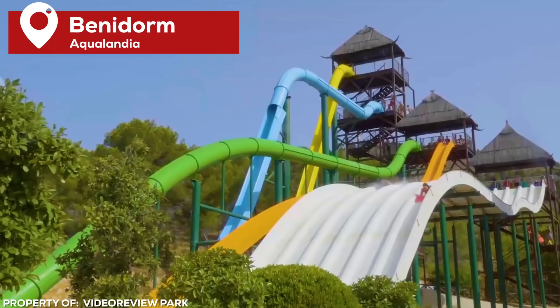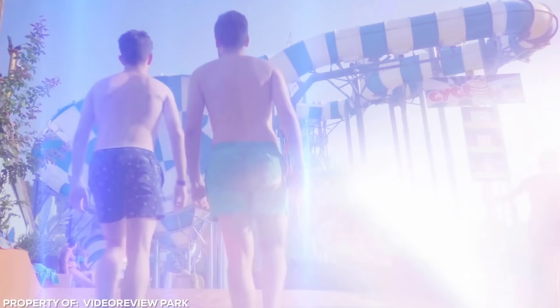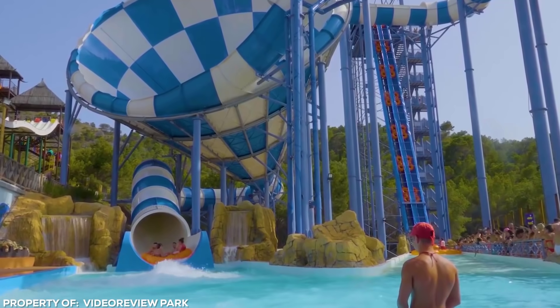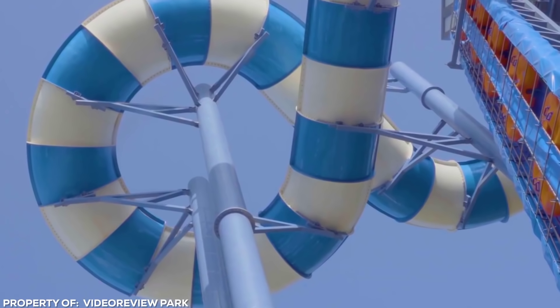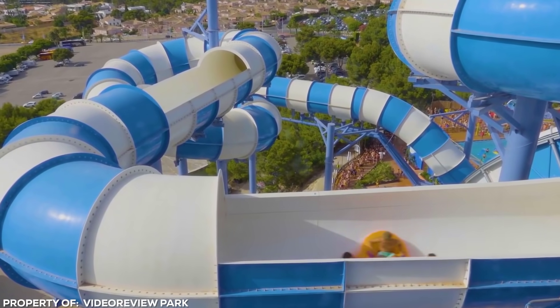Cyclone. Ever wondered what it's like to circle a vortex and then be swallowed by a swirling whirlpool? In the Spanish holiday resort of Benidorm, the Aqualandia recently opened the nightmarish huge monstrosity known as the Cyclone. It claims to be the largest water slide in the world, and it's still yet to be verified, but it's not hard to see why it believes it deserves the title. At a height of 36 meters, it's not the tallest water slide, but it more than makes up for it in sheer excitement.